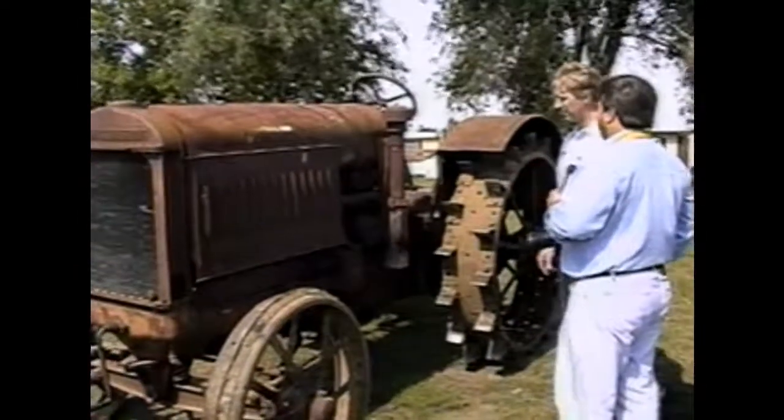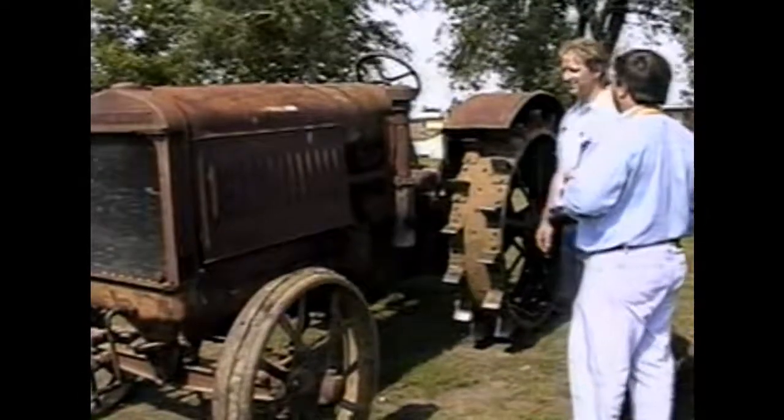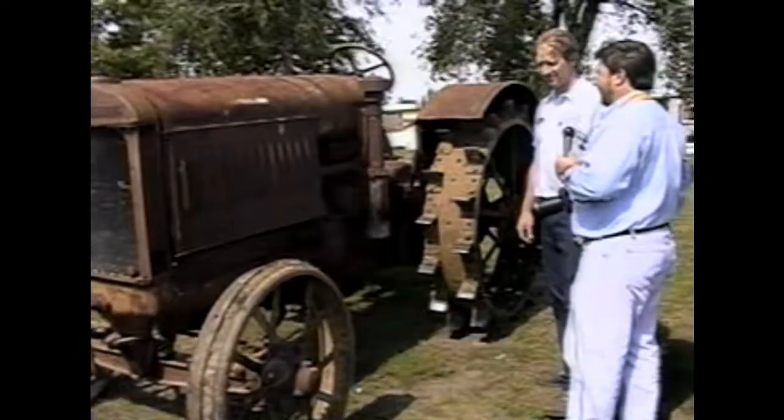So we'll probably see a little bit of the restoration process next year at the fourth annual MRG Drive Your Toy to Work Day. Probably. Hopefully. All right, great. Thanks, Dan.